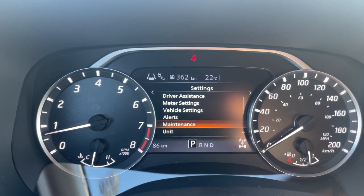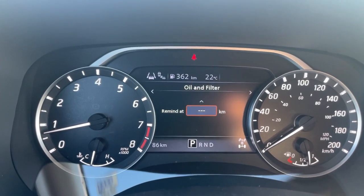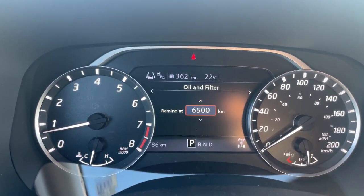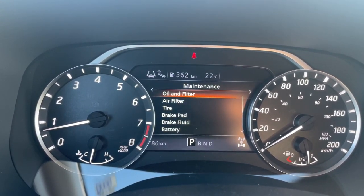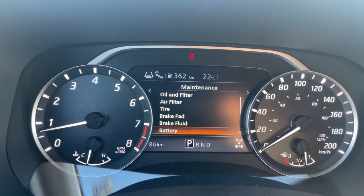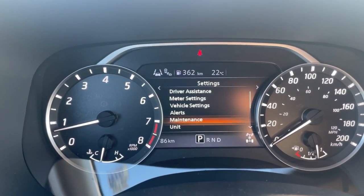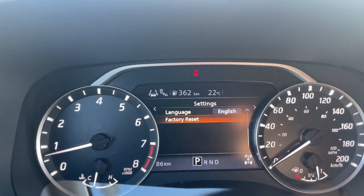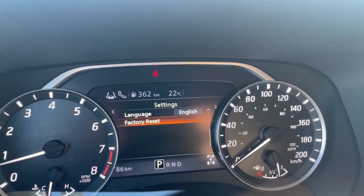Go into Maintenance and set your oil and filter interval to 8,000 kilometers, which is your regularly scheduled maintenance interval, all laid out in section 9 of your owner's manual. There are a lot of things in here that can be set — check your owner's manual to see what the recommendations are for each item and set them accordingly. The last thing you'll see is a factory reset, meaning you can always reset everything back to factory settings if needed.